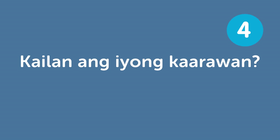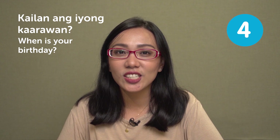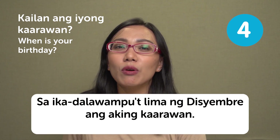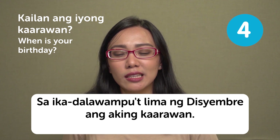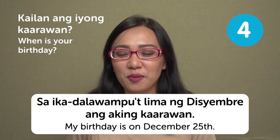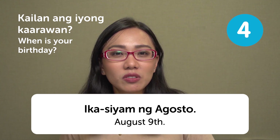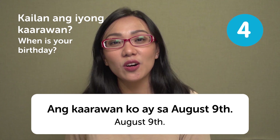'Kailan ang iyong kaarawan?' — when is your birthday? To respond in fluent Filipino, you'd say 'Sa ikadalawampu't lima ng Disyembre ang aking kaarawan' — my birthday is on December 25th. For August 9th in formal Filipino, you'd say 'Ikasyam ng Agosto,' but no one really says that. You'd just say 'Ang kaarawan ko ay sa August 9th' — my birthday is on August 9th.